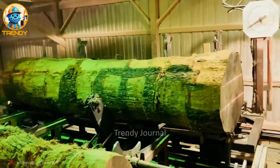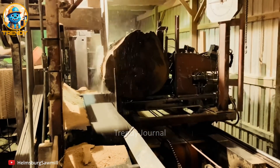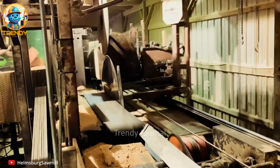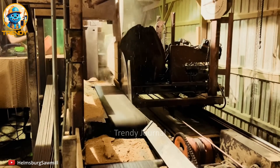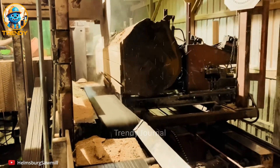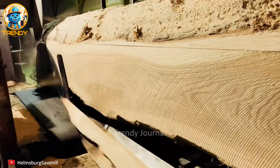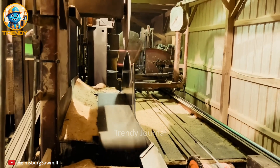Prepare to be astonished as we take you behind the scenes of a working sawmill, where towering trees are transformed in a spectacular process. Experience the sheer power and unmatched precision of cutting-edge machinery as it effortlessly slices through massive logs. This isn't just woodworking — it's a harmonious blend of technology and artistry, uncovering the hidden beauty within each log.